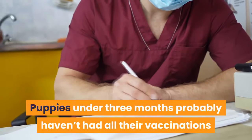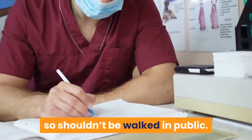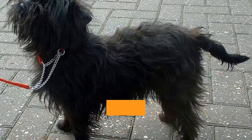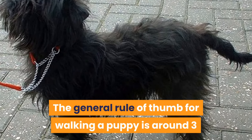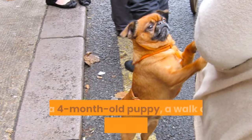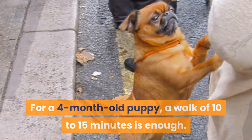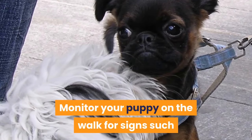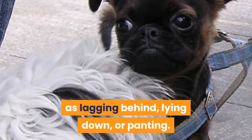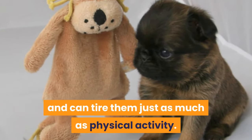Puppies under three months probably haven't had all their vaccinations, so shouldn't be walked in public. Check with your vet when it is alright to venture out to the park or street. The general rule of thumb for walking a puppy is around three or four minutes for every month of age. For a four-month-old puppy, a walk of 10 to 15 minutes is enough. Monitor your puppy on the walk for signs such as lagging behind, lying down, or panting. Mental stimulation is important for puppies and can tire them just as much as physical activity.